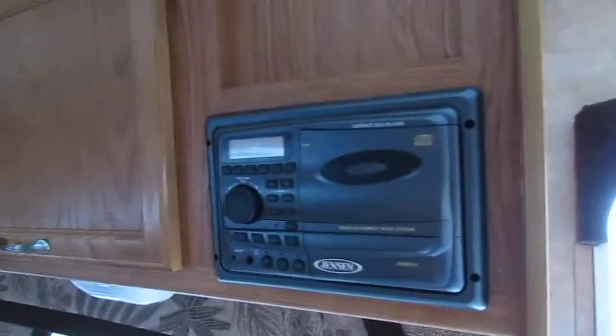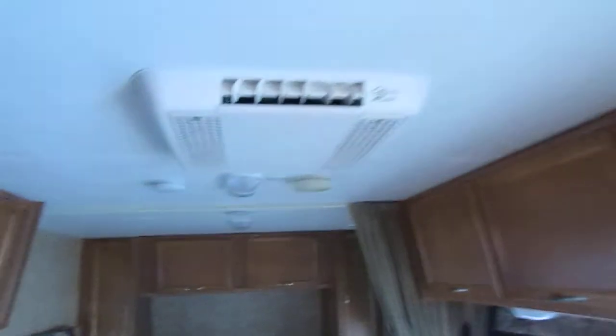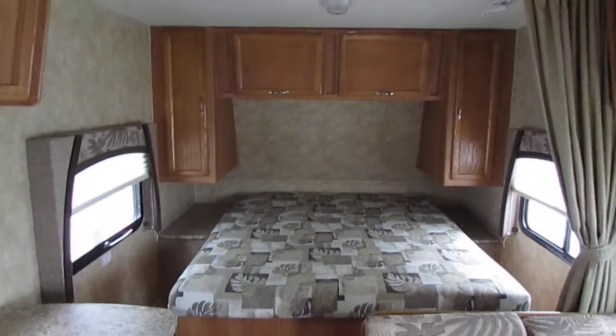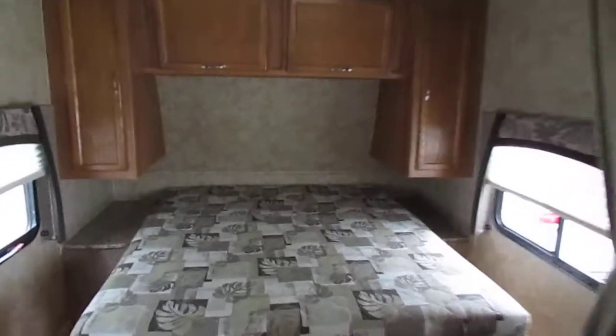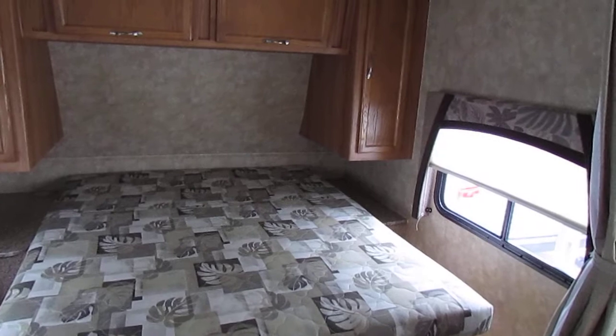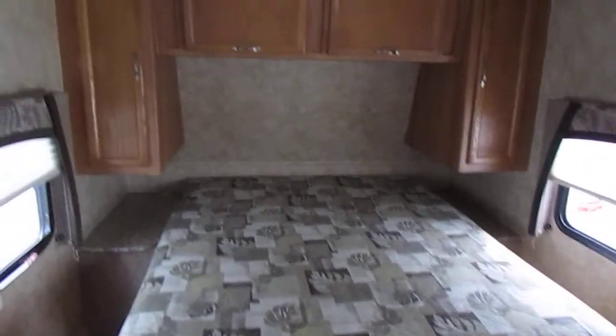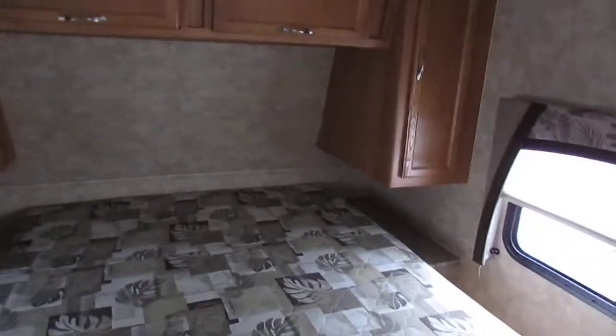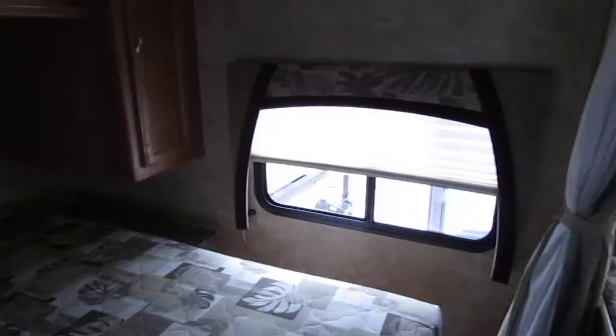There's your Jensen stereo and the Coleman mock air conditioner. Nice clean RV right here, folks. At 3,800 pounds you can tow it with virtually anything — a 4Runner, Explorer, Ranger truck, S10, Tacoma — anything like that can tow this camper without any problem. So you don't have to have a big V8 gas burner to tow this camper.